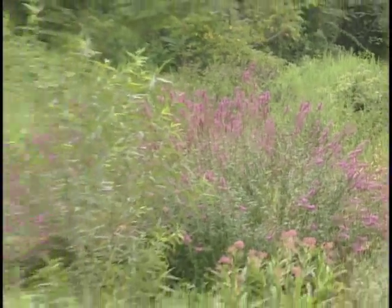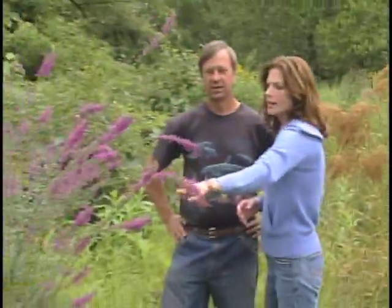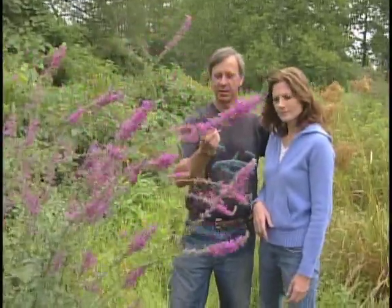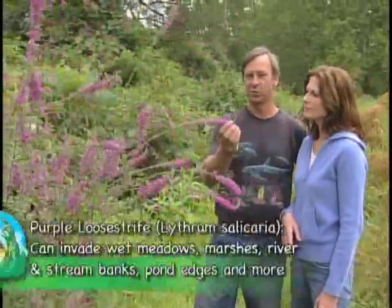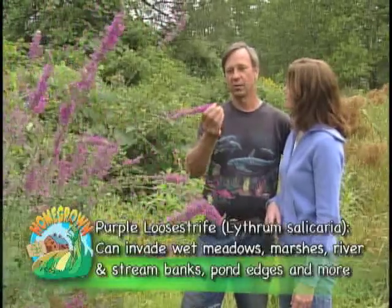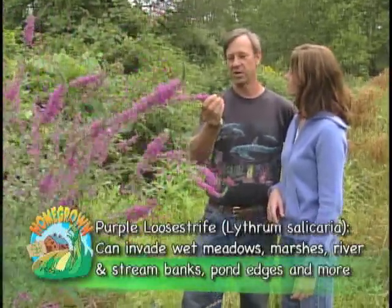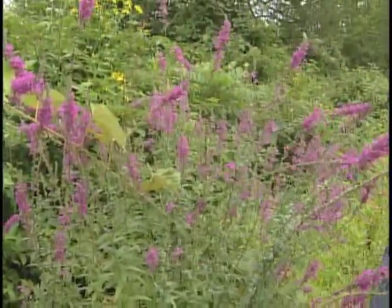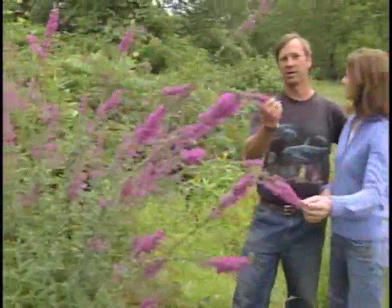I love this bloom on this plant, but there is something we should mention about this particular species. This is an invasive species — it's considered a noxious weed in many states, Pennsylvania one of them. This is called purple loosestrife. It has a really nice bloom and it grows in wetlands. Where we're standing right here is an intermittent pond, so when we have a lot of rainfall this is actually filled with water — hence that's why we have the purple loosestrife here.